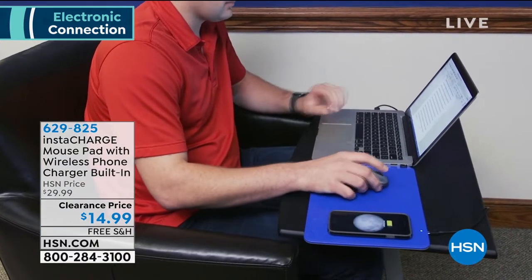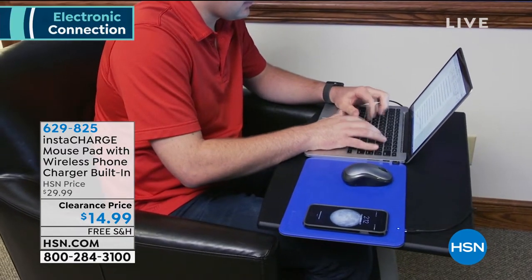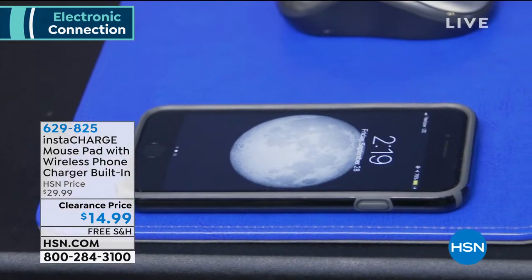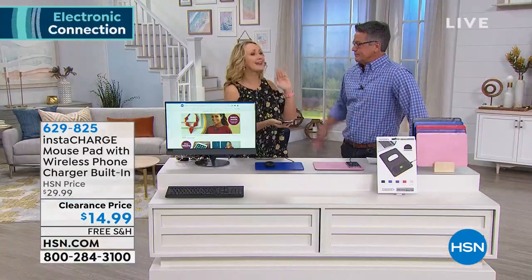This is coming to us from Instacharge, our number one top-selling charging brand here at HSN. We've sold over a million and a half. This is so sleek and streamlined. This is going to work with your newer phones — if you have an iPhone 8 and above or a Samsung Galaxy S6 and above, those are wireless charging compatible. Those are the Qi ones.